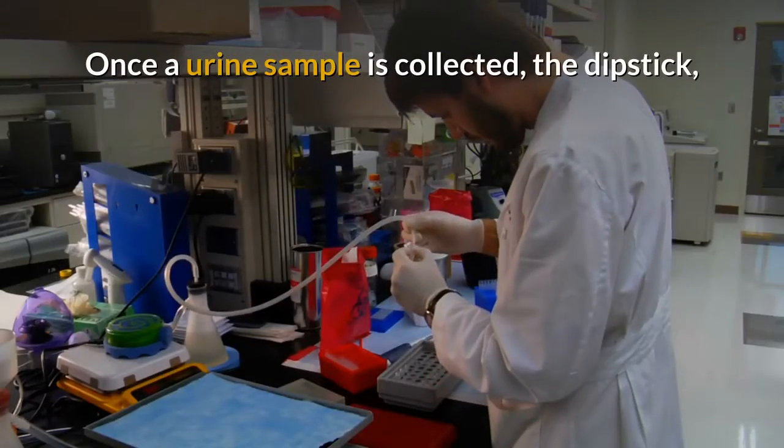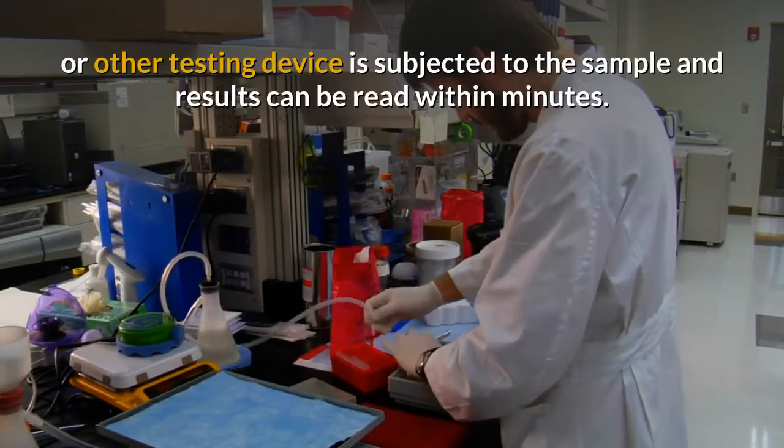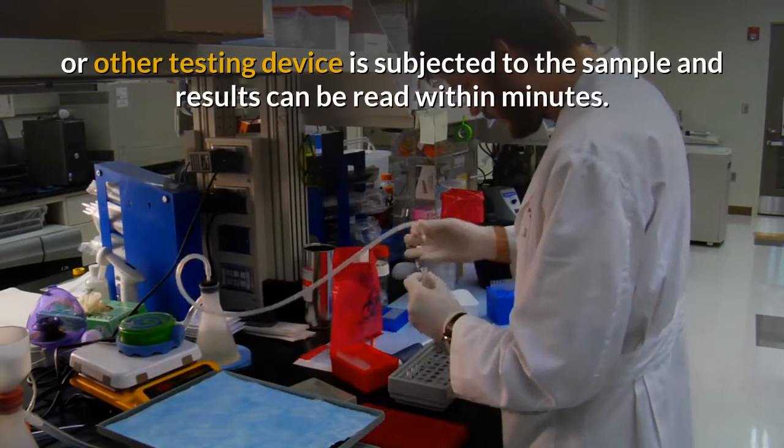Once a urine sample is collected, the dipstick or other testing device is subjected to the sample and results can be read within minutes.